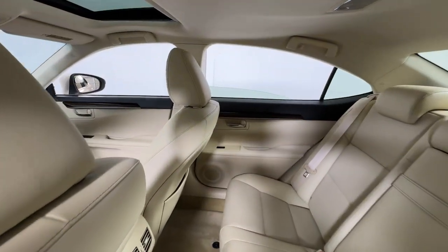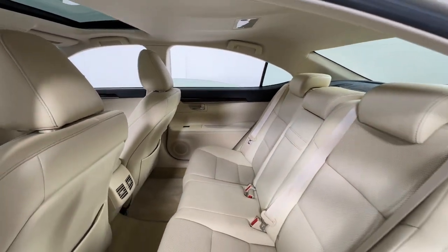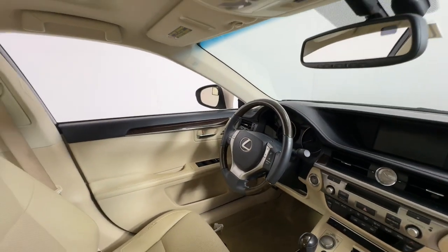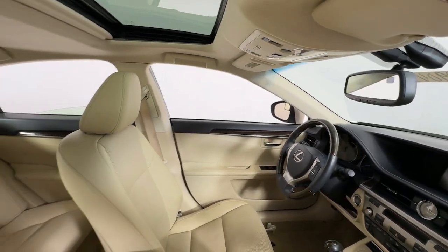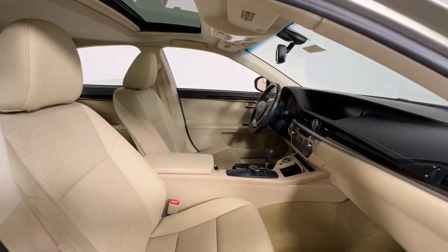These are just some of the great options this vehicle comes with: keyless entry, moonroof, satellite radio, power passenger seat, heated mirrors, fog lamps, backup camera, aluminum wheels, alarm, and electronic stability control.